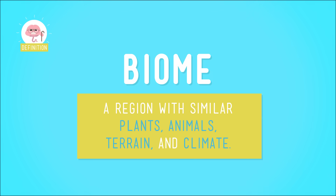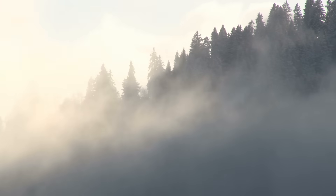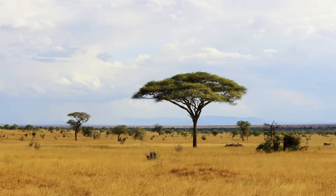The biosphere is made up of many different biomes. Biomes are regions that have similar kinds of plants, animals, and other living things that have adapted to live in that particular region's terrain and climate. Deserts and forests are types of biomes, so are rainforests, grasslands, and wetlands. All of these biomes and many more make up the biosphere.